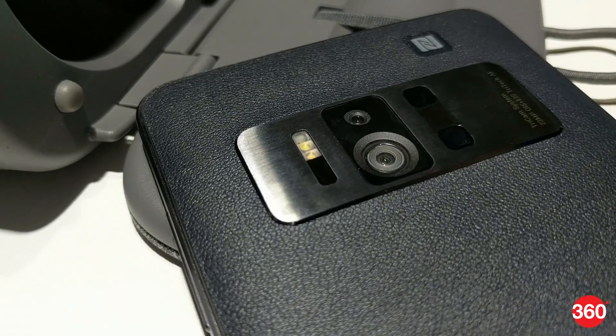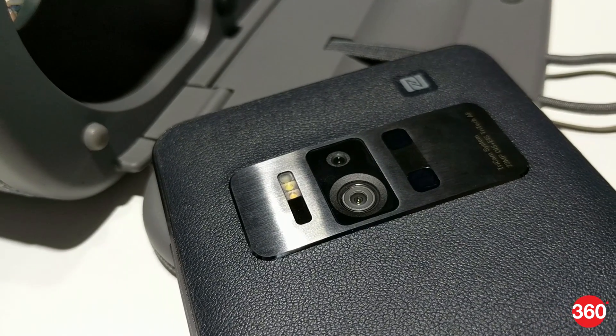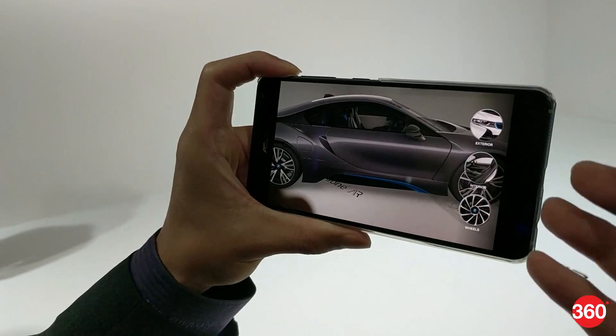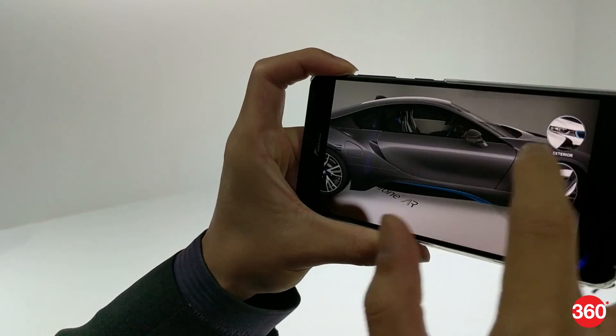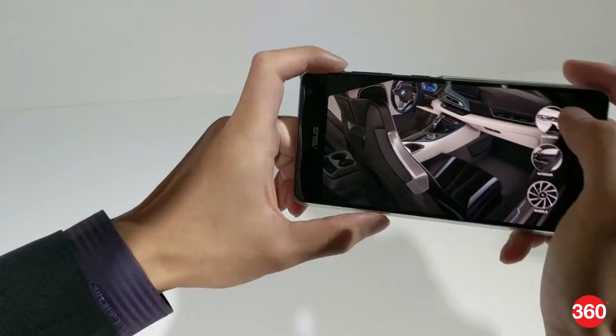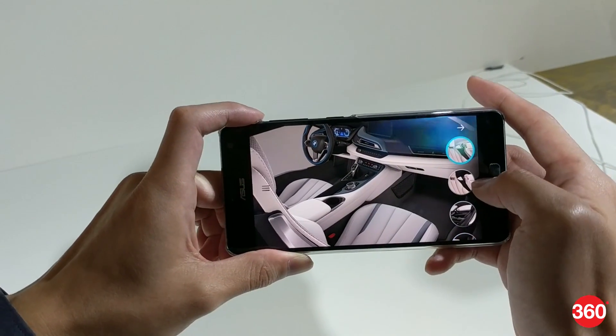A 3-camera module on the rear allows the smartphone to perceive depth, track motion, and map areas so that 3D virtual objects can be placed into real world spaces. The phone knows exactly how far you are from the walls and floors so that objects retain their real world sizes and proportions. You can look at them from all angles, interact with them, and see how they fit in with their surroundings.